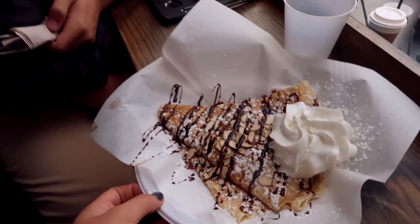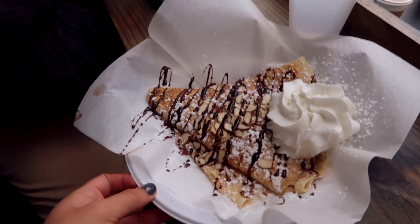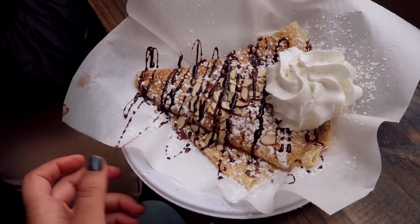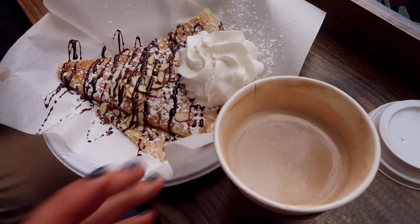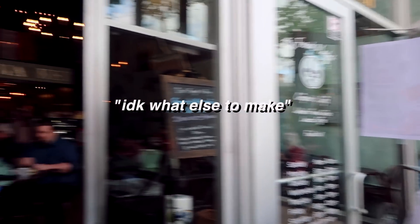What crepe did we get? Strawberry and cream with chocolate sauce on it, with a little bit of chocolate. And for me, I got a chocolate cherry latte. You always make a silly face!